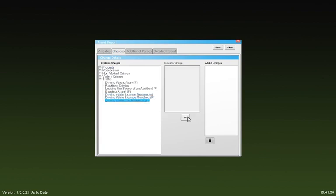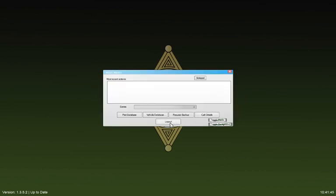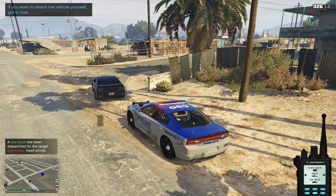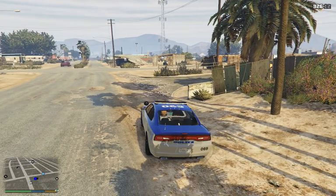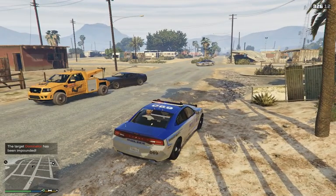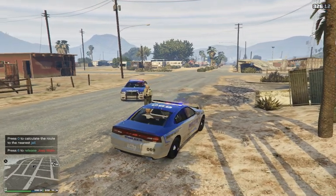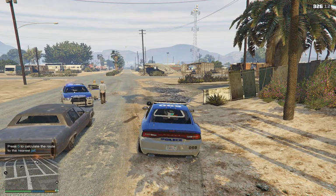Driving under the influence — one charge. He did stop for me, so at this point, Mr. Ma'am, I'm going to be calling in to have your car towed, and I think I will call for a transport for you as well. The tow truck is a custom skin I did as well — it's Hooker's Towing. Who does he think he is out here driving drunk?